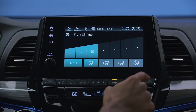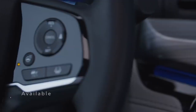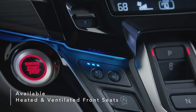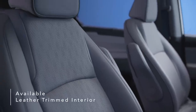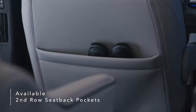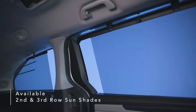The Odyssey elevates comfort for drivers and passengers with features like available tri-zone automatic climate control, heated steering wheel, heated and ventilated front seats, driver and front passenger power lumbar support, available leather-trimmed interior with piping and contrast stitching, second-row seat back storage pockets, an available wireless phone charger, and second and third-row sun shades.